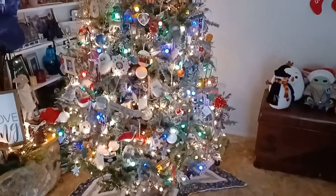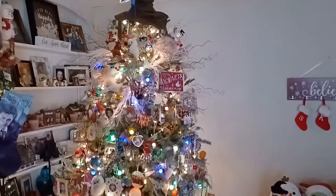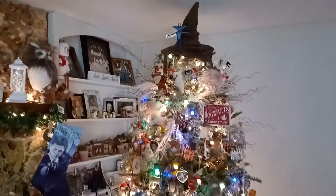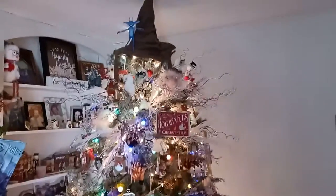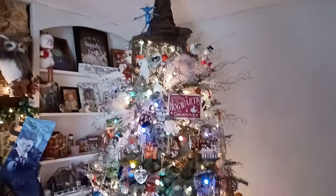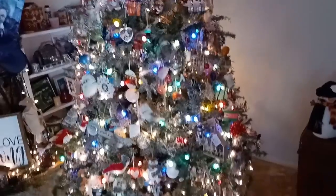Hey everyone, I just thought I would get on here and show everybody what my tree looked like this past year, because I am taking it down and I just want to remember it. It was a Harry Potter themed tree. I did place a lot of our home ornaments that we've had for years on there.